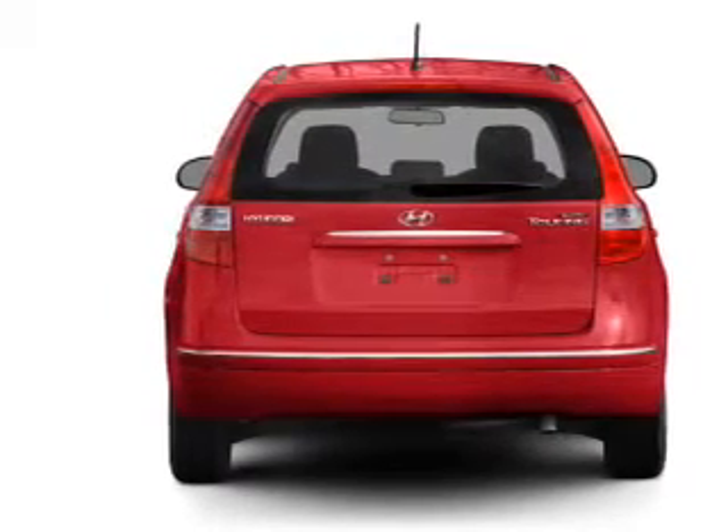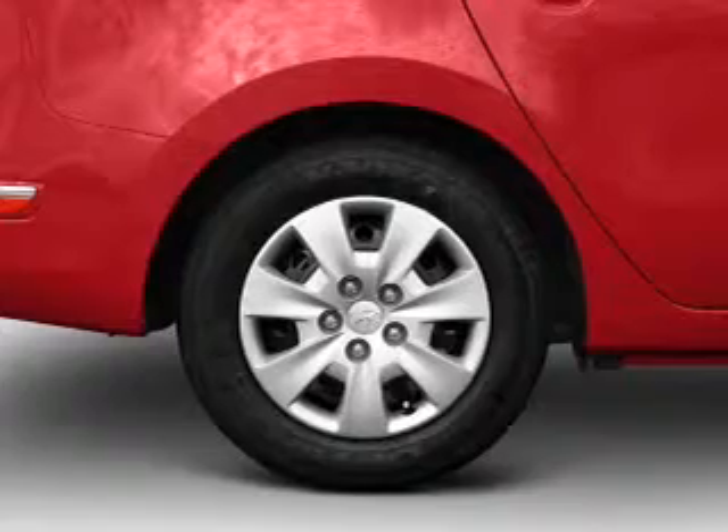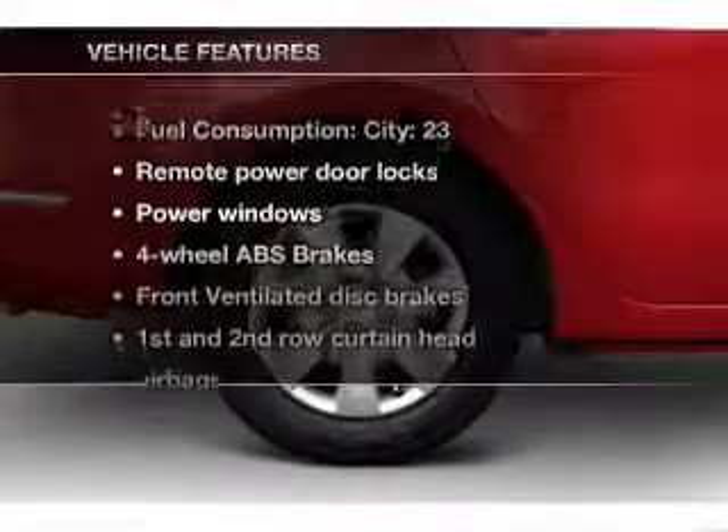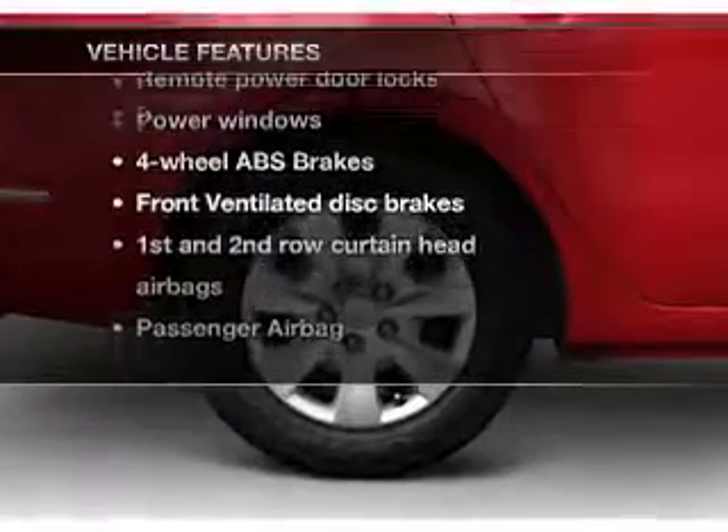Stand out from the crowd with premium wheels. The anti-lock braking system will keep you safe on the road. Memory settings are just one of the extras. Plus, enjoy these notable features that are included in this vehicle.